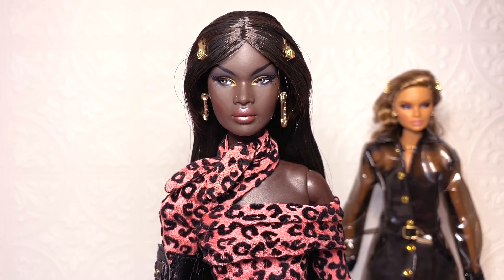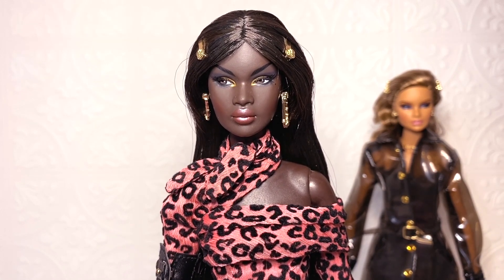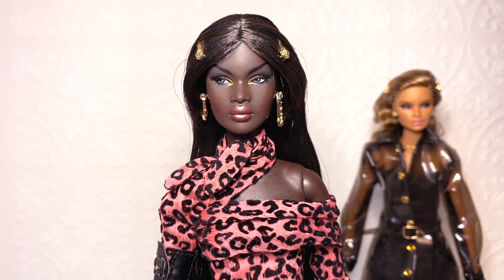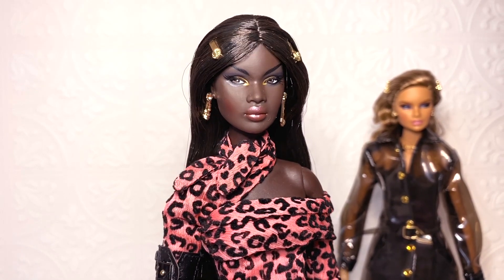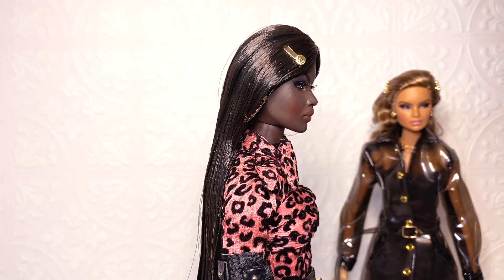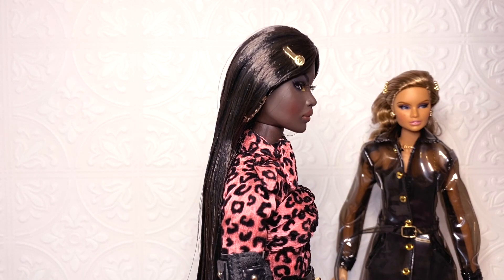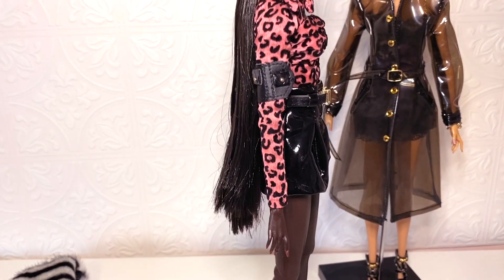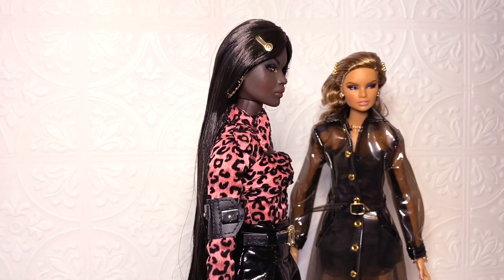It looks really good on her and makes her eyes stand out, which is really refreshing. She has this metallic pink lip color which looks really good — I'm glad they went with a metallic color because regular light pink would not have looked as good. Another thing I really love is that they gave her not only dark eyebrows but also very long dark hair that goes all the way down to about her thighs, giving you a lot of options for restyling.